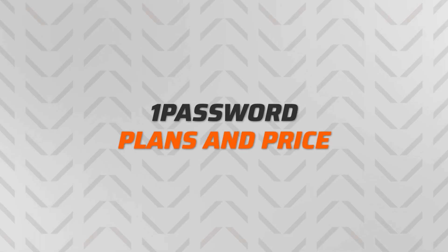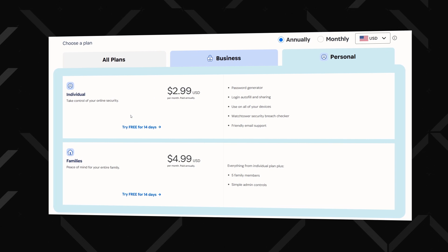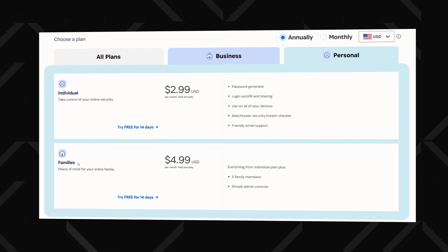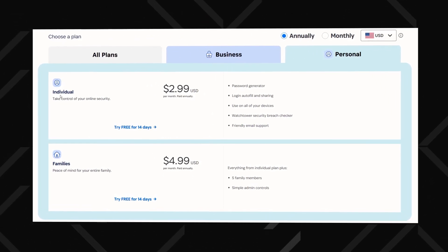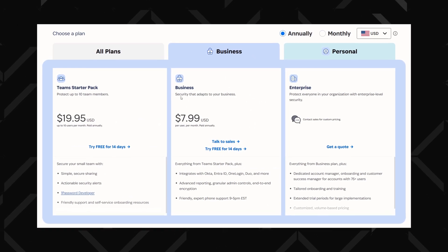Another big reason 1Password is so popular is that it's very affordable. There's an individual plan, but the family one has the best price-to-value ratio if you can find five people to share this password manager with. Of course, there are team and business plans too.